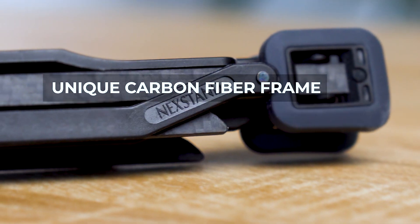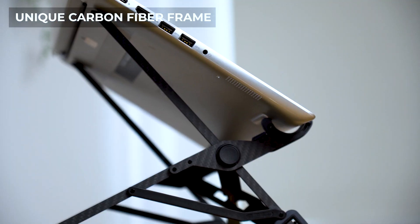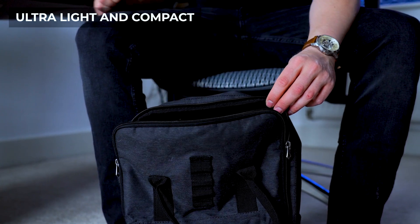Introducing the world's first and only carbon fiber laptop stand that is portable, foldable, and height adjustable. The ultra lightweight K1 fits seamlessly into your bag, perfect for on-the-go lifestyles.